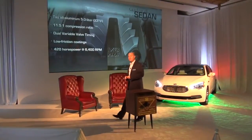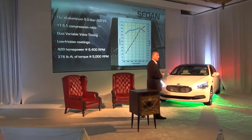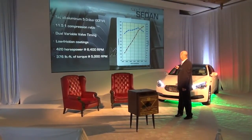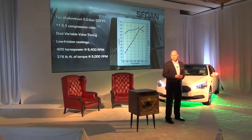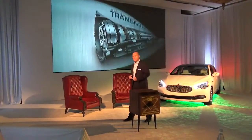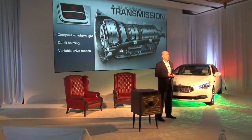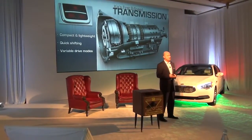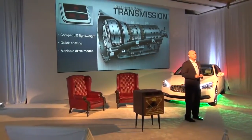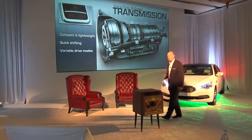This is also our first V8 sedan. It's from the Tau engine family — 5-liter, direct injected, 11.5 compression ratio. Both the intake and the cam are continuously variable, which ensures a really great flat torque curve so that the vehicle has great launch off the line, but also delivers a lot of power when you're up and running. Good for 420 horsepower and 376 pound-feet of torque. It's paired with our first eight-speed automatic transmission — an in-house design developed and manufactured within our own family, compact and lightweight, specifically designed for very quick response, quick upshifts and downshifts, with the capability of changing the shift schedule depending on the driver's desire.